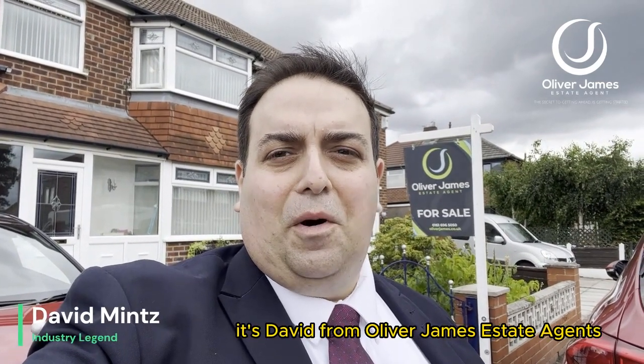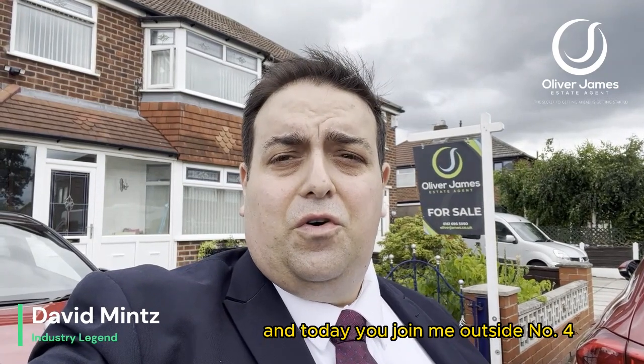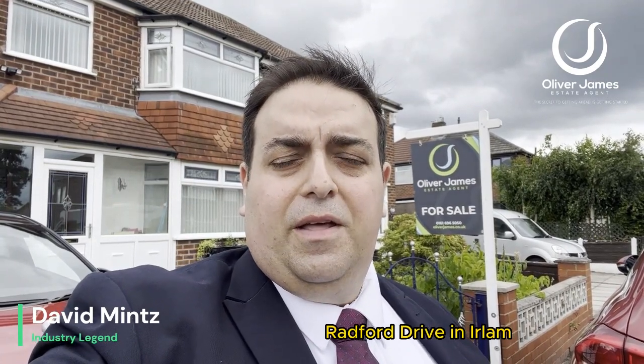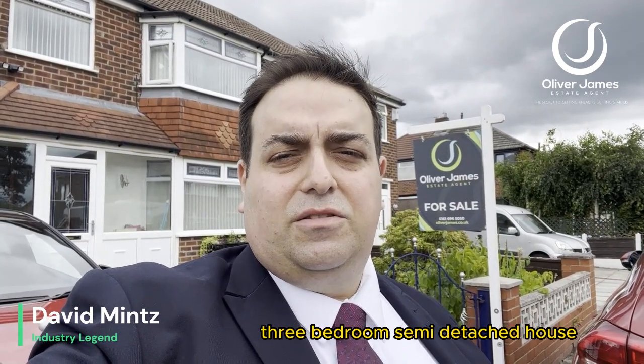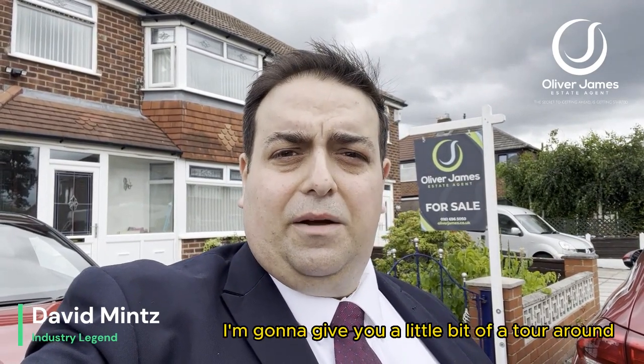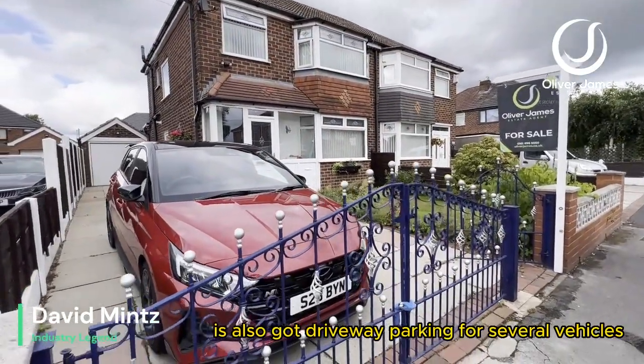Hey, good afternoon, it's David from Oliver James Estate Agents, and today you join me outside number four Radford Drive in Earlham. This is a fantastic three-bedroom semi-detached house coming to the market very shortly. I'm going to give you a little bit of a tour around. As you can see, great location, and it's also got driveway parking for several vehicles.